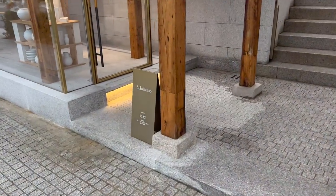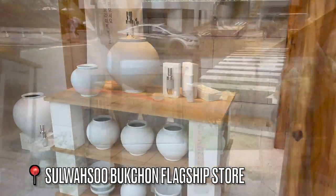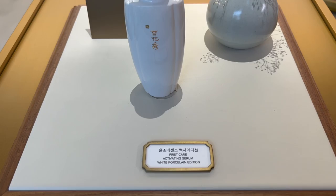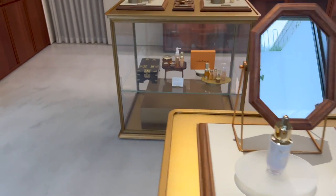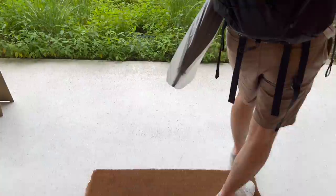How beautiful is this Sulwhasoo store — it's like traditional but modern, love the aesthetic. This is the First Care Activating Serum which I just got — concentrated ginseng brightening. I don't think I got that one, but this is iconic — that's why I'm so excited to try their range. But seriously, this store is just beautiful, they even have a garden — so pretty.